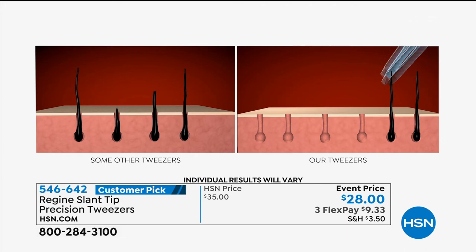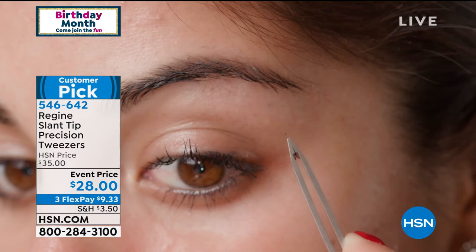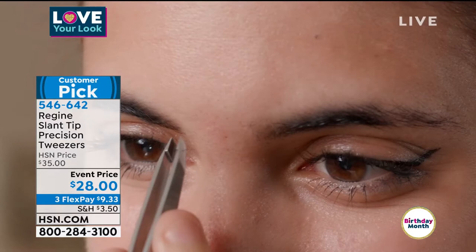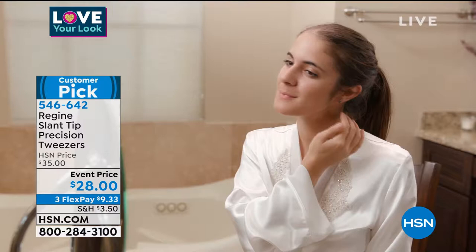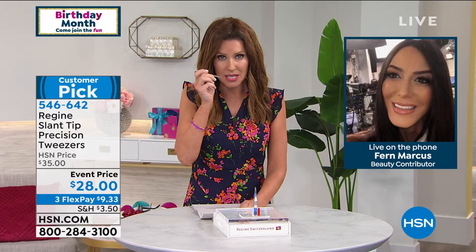They're guaranteed for a lifetime. They never need sharpening. These are different than any other tweezer. Think about it — how many pairs of tweezers have you bought in your lifetime? Ten, fifteen? They still don't really work. This will be the last pair of tweezers you will ever have to buy. I'll now glance my hand underneath my chin — my Regine tweezers can find that little hair and they get it. My brows look so much better because it's precision — as soon as it grasps onto the hair, it pulls it out from the root so it doesn't break it off and come back in darker and more coarse. I've not had to sharpen mine — I've had them for years, probably, since Fern has been here with Regine.